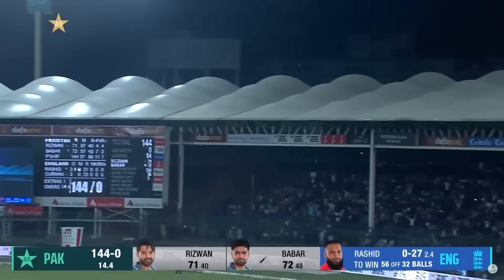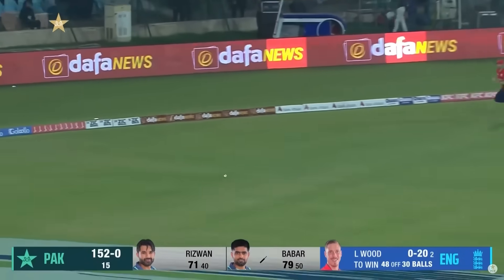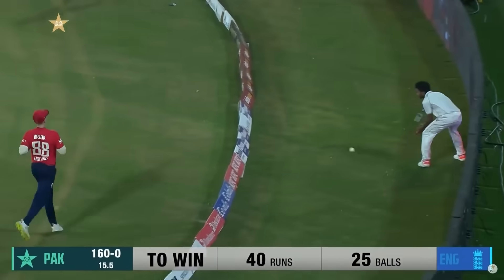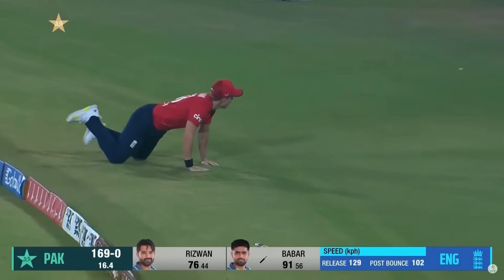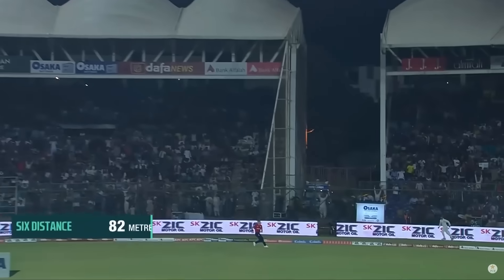Here we go again, here we go again! He's found the gap — he's found the gap, that is brilliant. See, like that — this is a beauty. Not with these full tosses — there's a fielder there but... What a hit once again, what a hit once again! Babar Azam — these two are looking great.